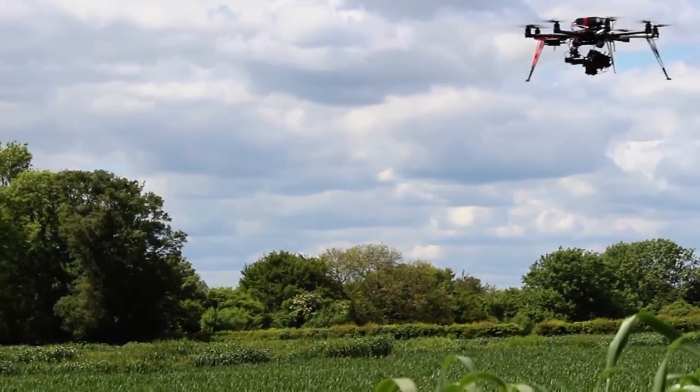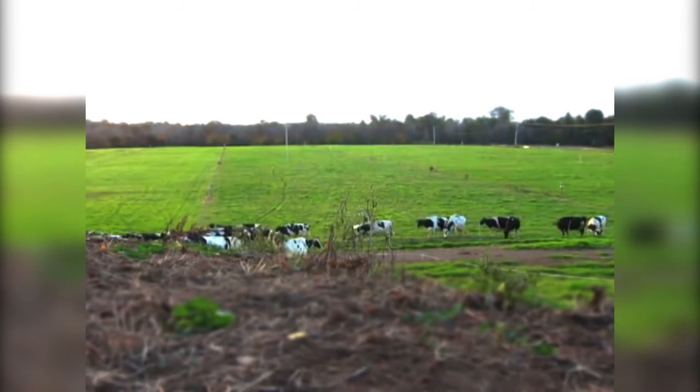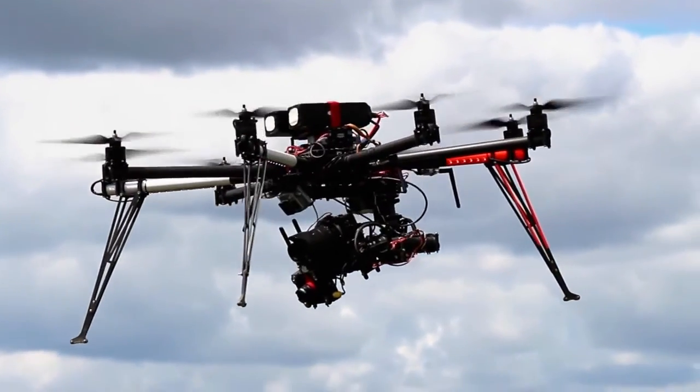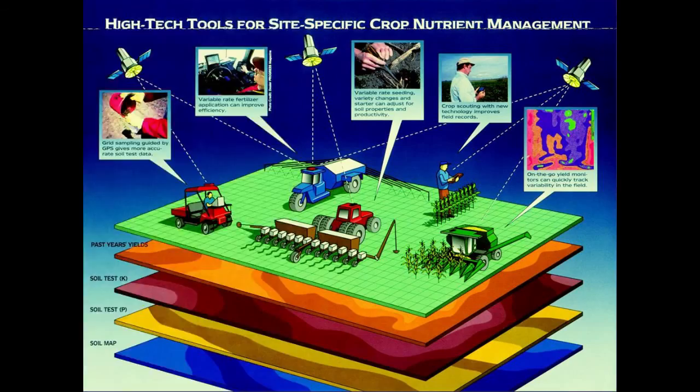Other researchers are already using them for surveillance, sowing seeds and even to find or herd farm animals, as you can see here. Vehicles like these utilise the latest advanced sensors, and the farms of the future will be packed with them.